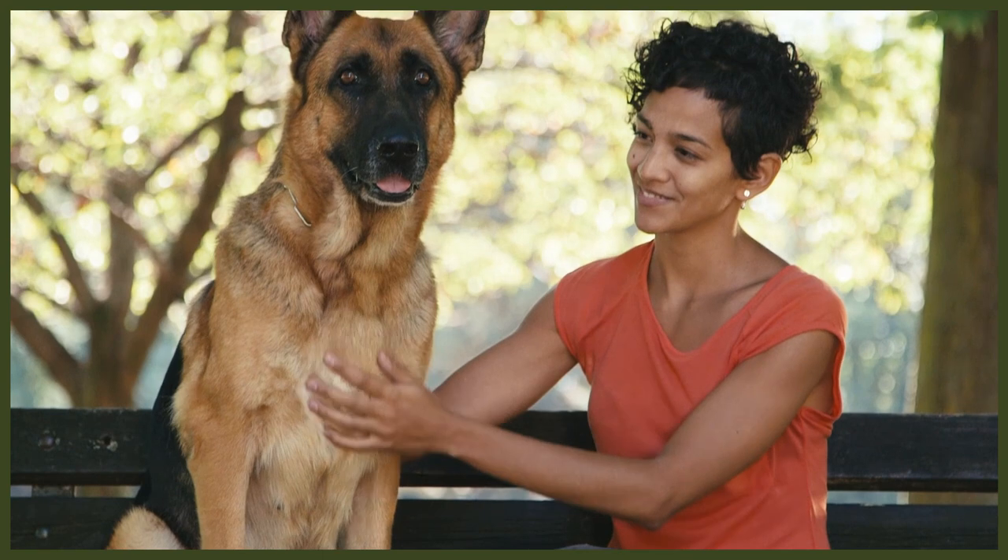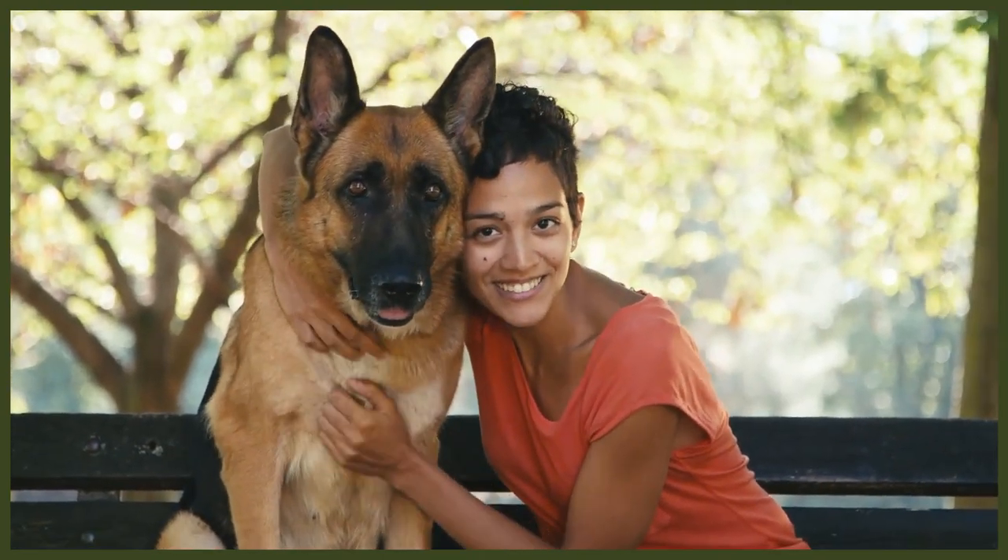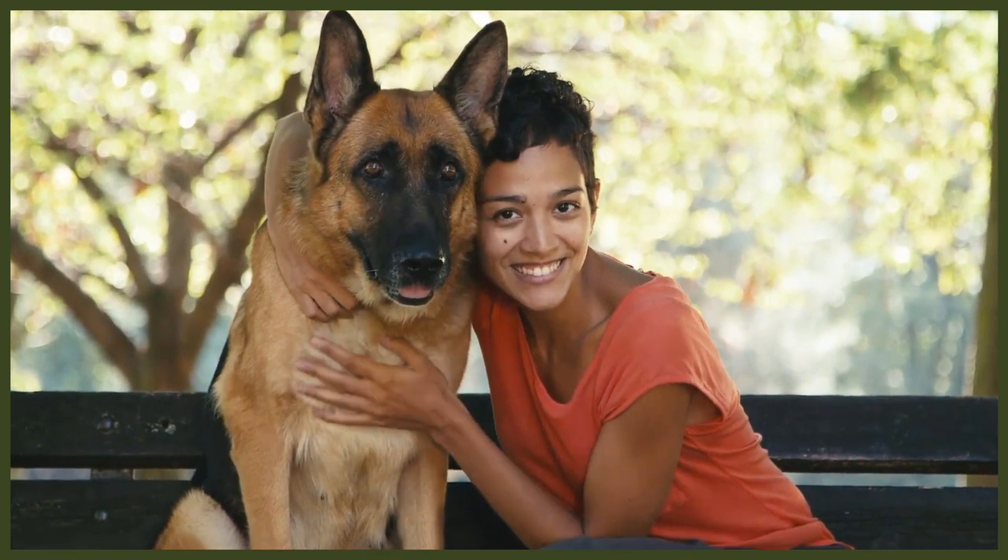The German Shepherd dog was bred and developed in Germany to protect farms and herds of sheep. They originally were not thought of as companions and stayed with the livestock all the time. That being said, they have excelled off the farm and in protection work for decades since the railways negated a large part of their job.